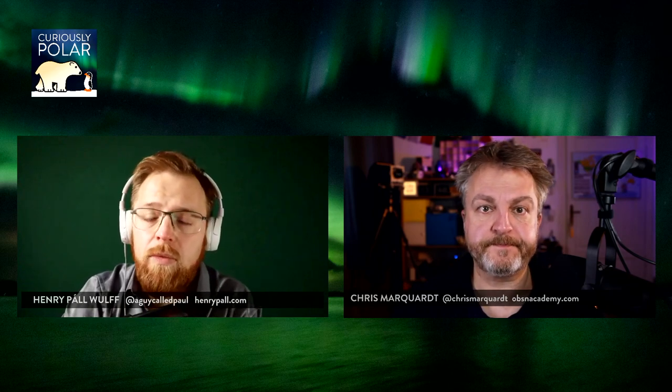Have you heard about Halley Bay before? No, I haven't. It's quite an interesting spot, actually named after a research station from the British Antarctic Survey, which I think was first erected in 1955. I think it's the sixth station they have right now on that spot.